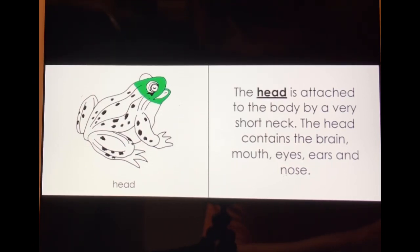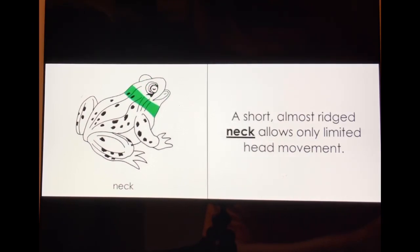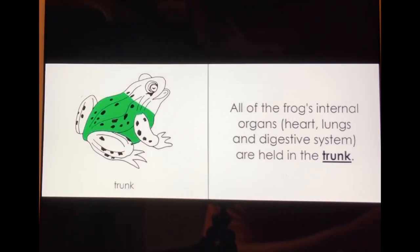The head contains the brain, mouth, eyes, ears, and nose. A short, almost rigid neck allows only limited head movement.